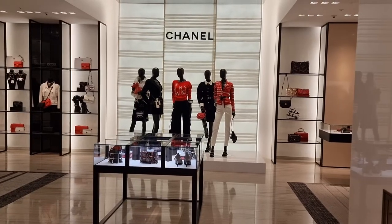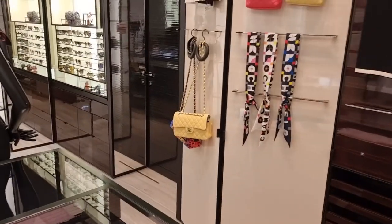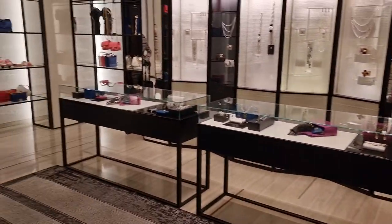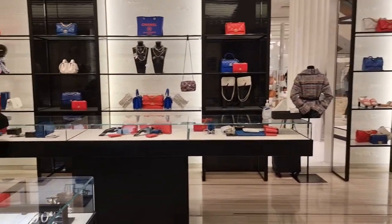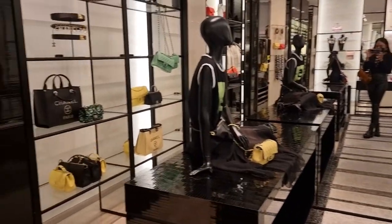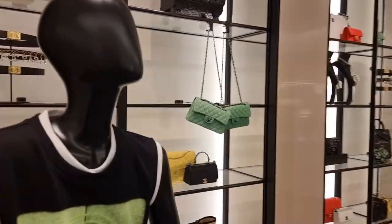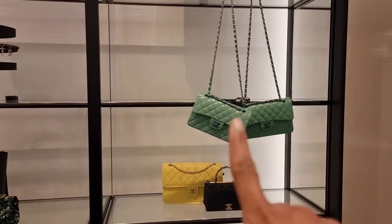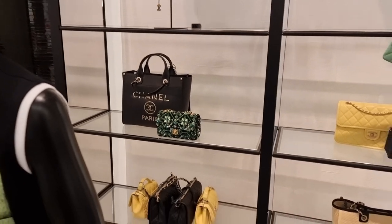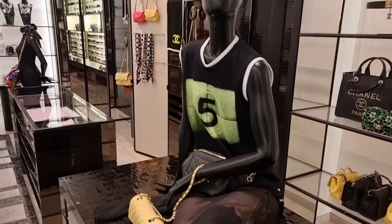So guys, we're in the Chanel accessories section, back in Selfridges. They've got no minis left at all. I want to see if I can see the crochet Chanel 19 in black and the all-black wallet on chain. I really like the black... and the green — the green is very nice.